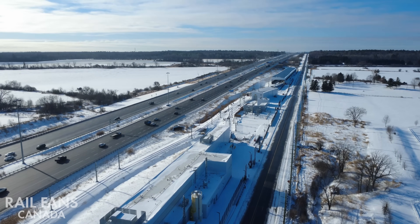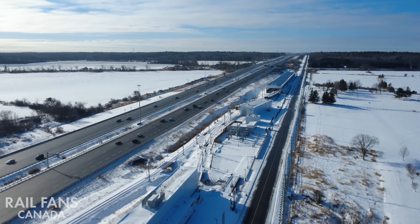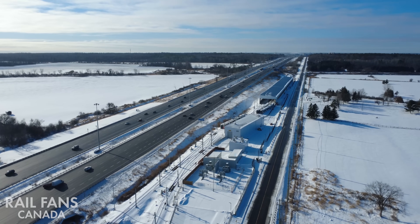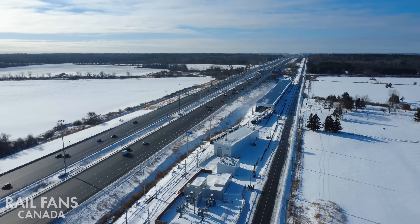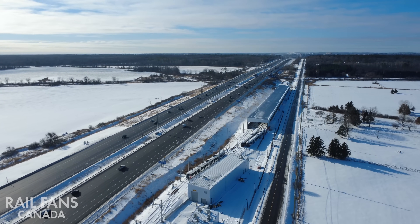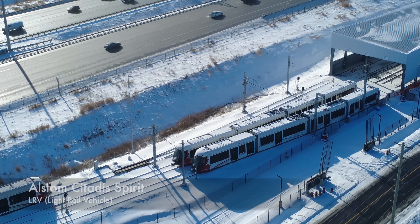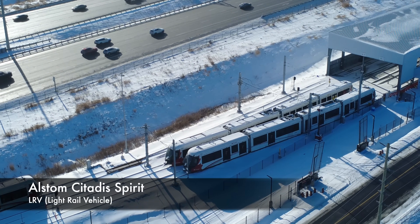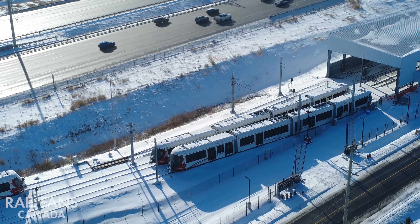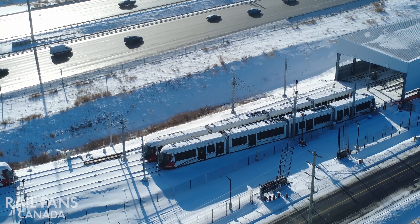Important to note: should the line be extended to Kanata, the trains would actually pass alongside the light maintenance and storage facility here, between the tracks and the 417, to pass by the station and head off towards Kanata. So this will likely see some modifications in the coming years if and when that project gets approved and funded. As you can see, there are three Alstom Citadis Spirit LRVs parked at the maintenance facility, available and ready to use for testing, commissioning, and validation of the new track, overhead catenary system, and guideways.